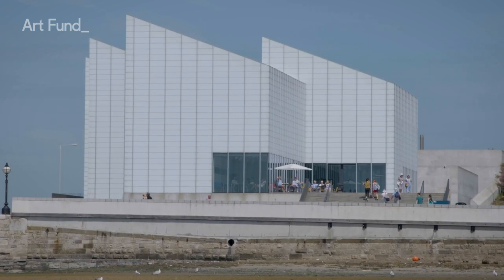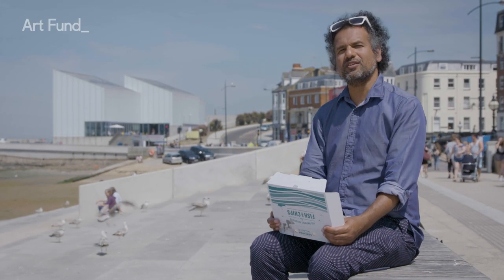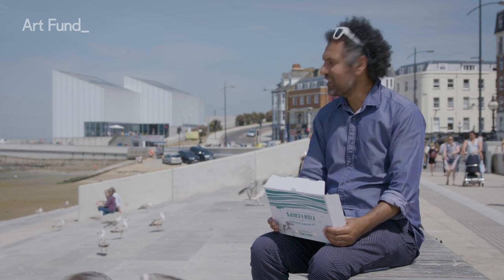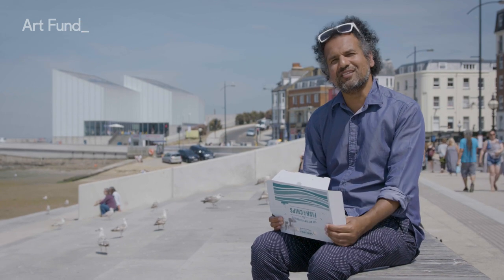The Turner Contemporary Gallery opened in 2011 and since then it's attracted nearly two million visitors, firmly establishing Margate as a destination for art lovers. It's built right by the beach on the same site as the boarding house where Turner lived when he visited the town.